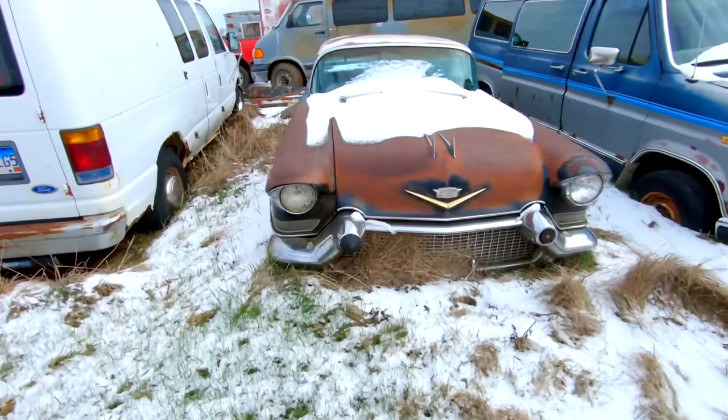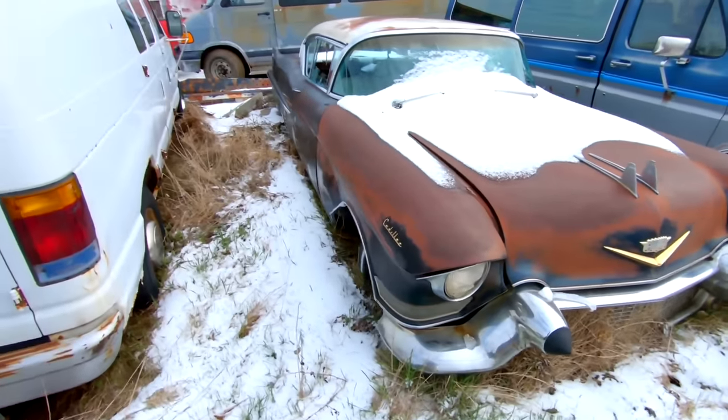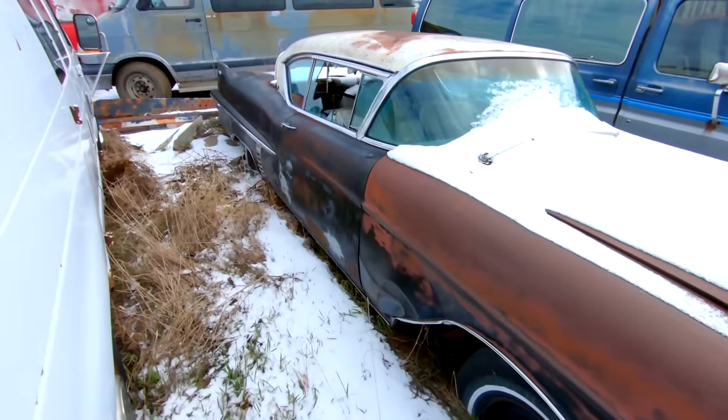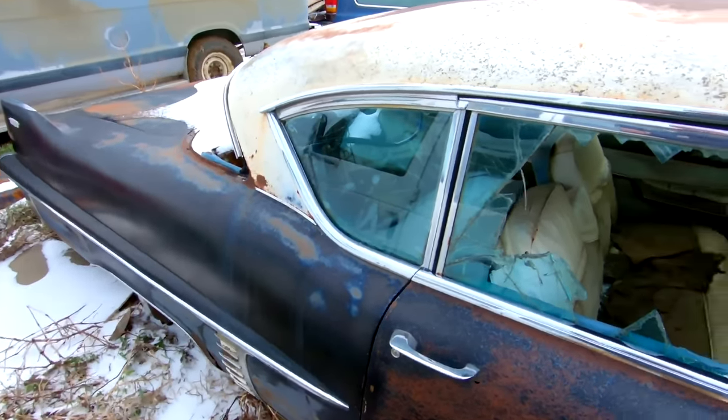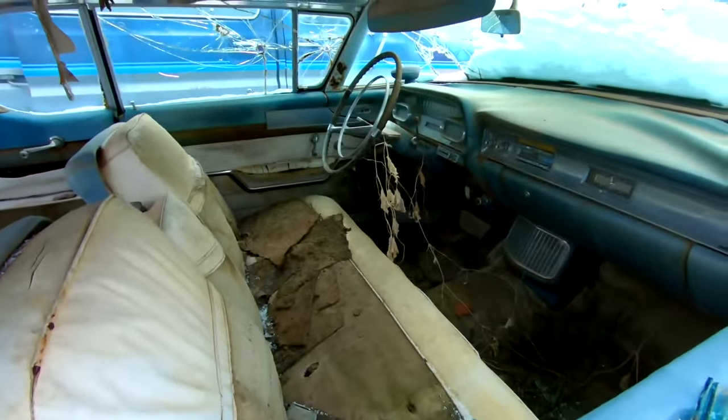All right, so we're here. The gentleman that owned the yard said don't open any hoods or doors, please. So we're going to respect their wishes. Right here is a 1957 Cadillac two-door hardtop.